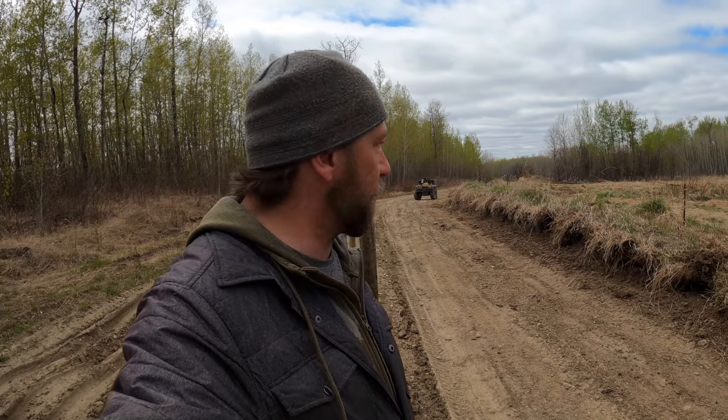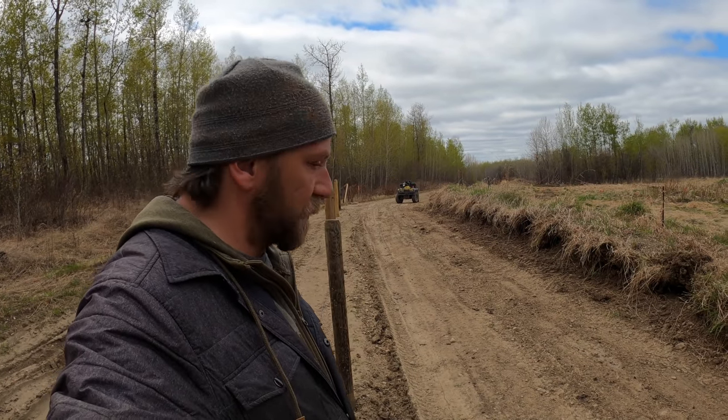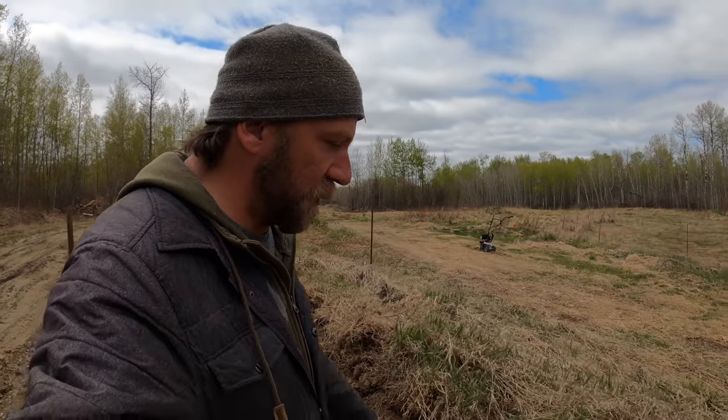I met the neighbor today, actually. He's a pretty good guy, so that's great. But it's not unreasonable that he doesn't want somebody else's driveway going through his property. So we've got a lot of fence posts to pull out here.